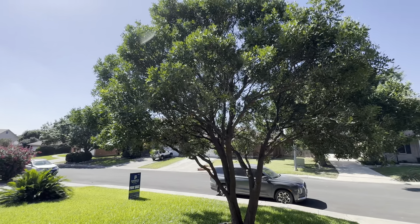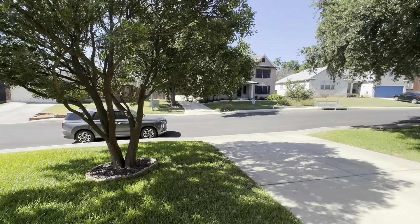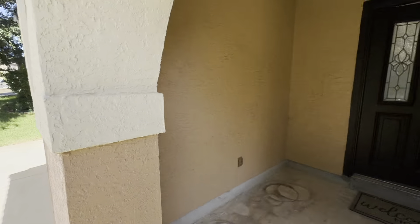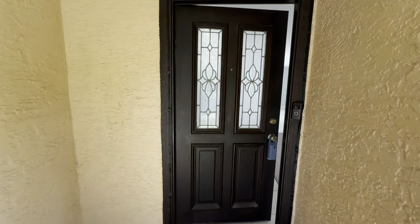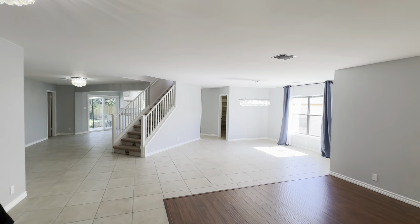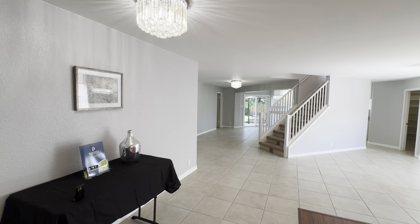This is a Texas mountain laurel, by the way. Really mature, well-established Texas mountain laurel, which is one of the most coveted trees to have in your landscape here in Texas. That might just be my opinion because I am into trees and landscaping — it's my hobby, I guess.